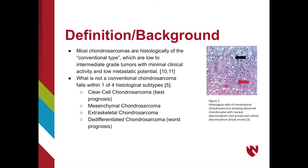Most chondrosarcomas are of the conventional type histologically, which are low-to-intermediate-grade tumors with minimal clinical activity and low metastatic potential. That which is not conventional falls within one of four histological subtypes: clear-cell chondrosarcomas, mesenchymal chondrosarcomas, extraskeletal chondrosarcomas, and de-differentiated chondrosarcoma. These vary in their typical location, histology, and prognosis. The figure on the right shows what conventional chondrosarcoma looks like, with the abnormal cartilage-producing cells visible.